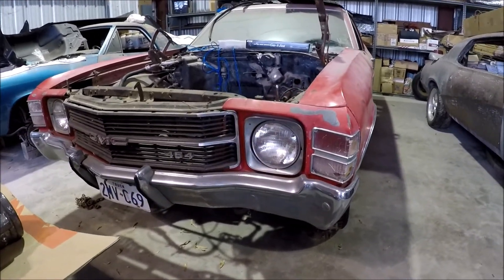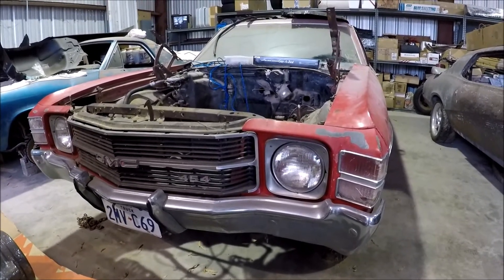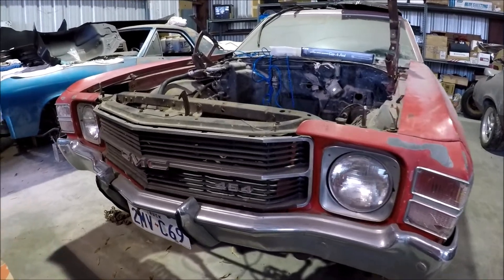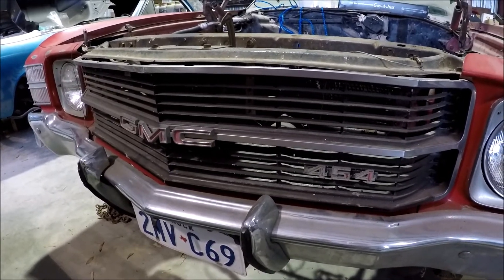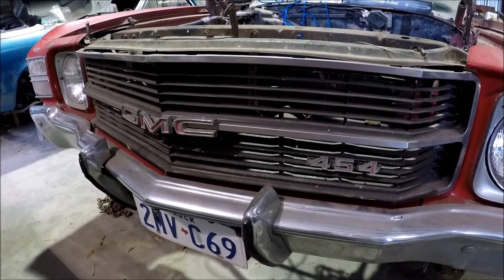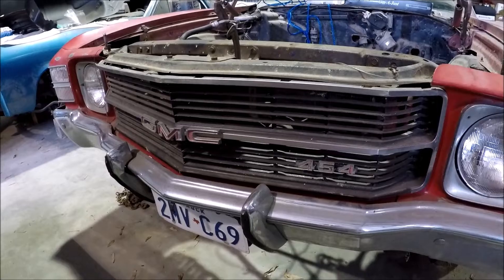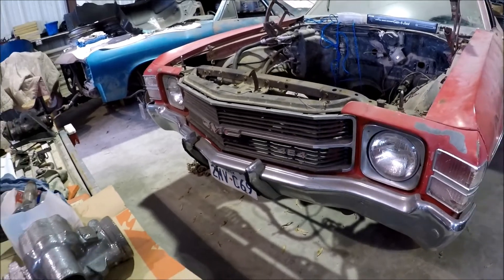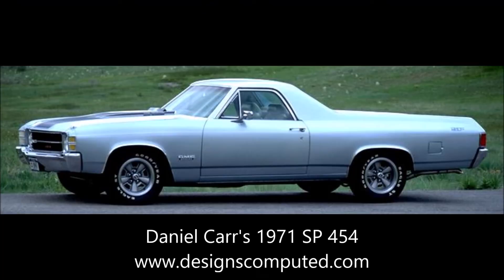This is a very special car. It looks like an El Camino but it's actually the GMC version called the Sprint. This is a Sprint Custom with the 454 option, which was a very rare model. GMC Sprints themselves were rare — they only made around 5,000 of them. The GMC Sprints with the 454 are believed, with Daniel Carr as an authority on these, to be one of only 19 ever manufactured.